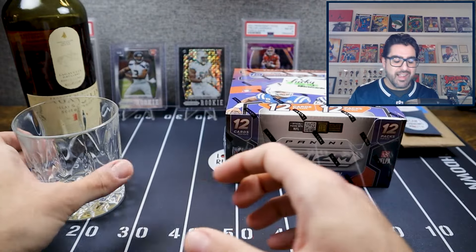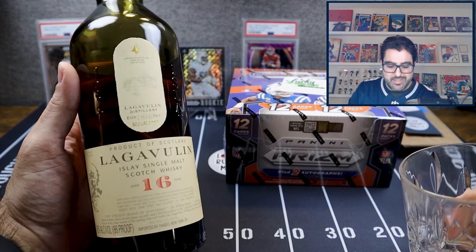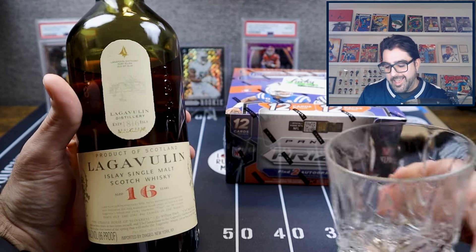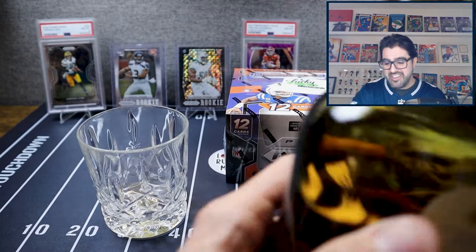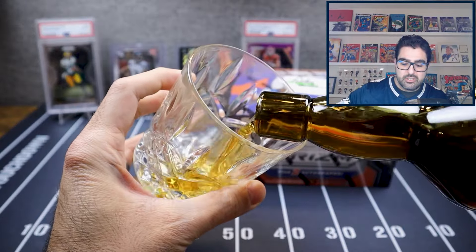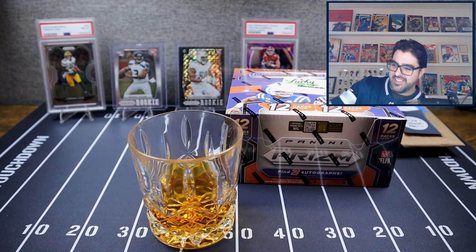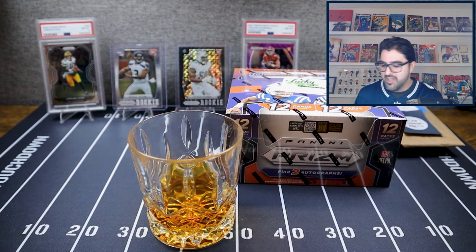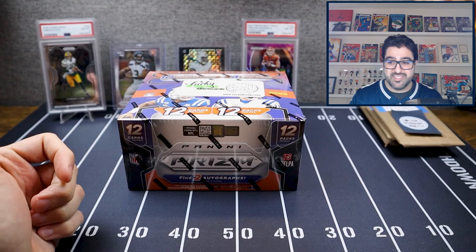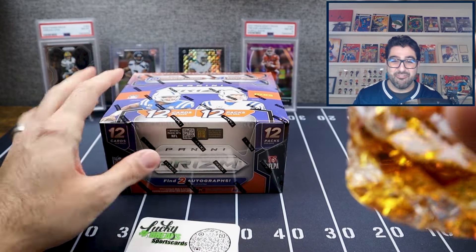My favorite drink of all time is Lagavulin 16 — it's the best whiskey, the scotch that really got me loving scotch whiskey, and it's my favorite of all time. This is really our first new release video on the channel, so I'm really excited. This is releasing on the third so it's not New Year's Day anymore, but happy New Year — let's have fun with Panini Prism!